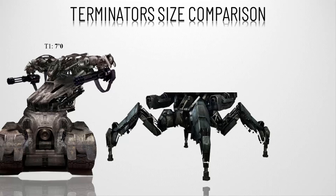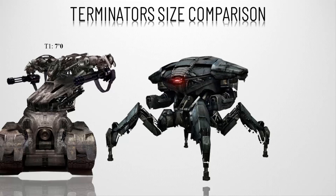Number twelve, the T-47, also called the Tetrapod or the Spider. Seen briefly in Salvation, this non-humanoid hunter killer is the size of the T-1, but instead of tracked wheels it possesses four legs for movement, allowing it greater mobility.